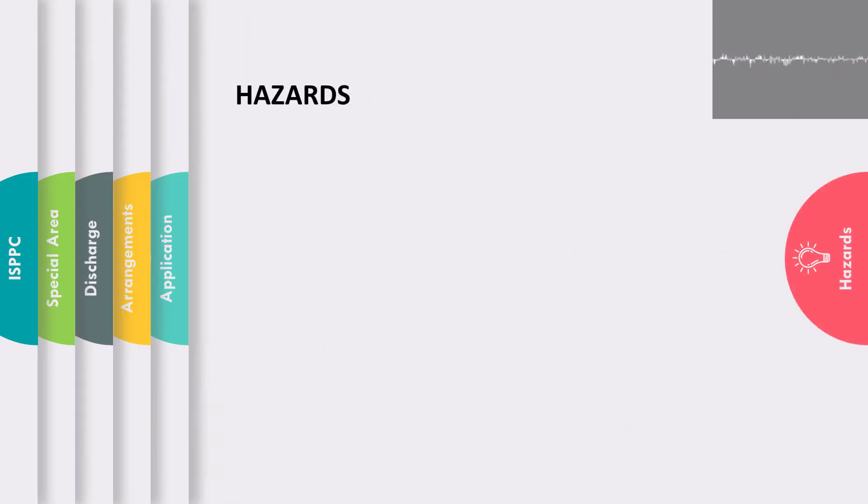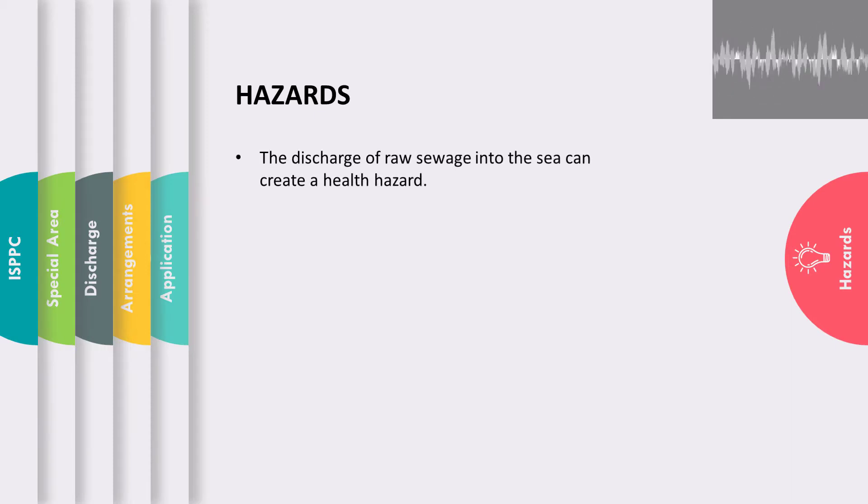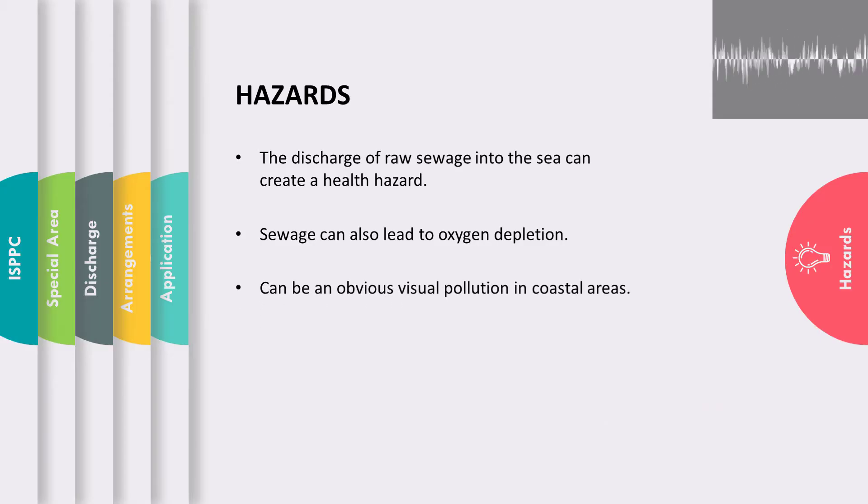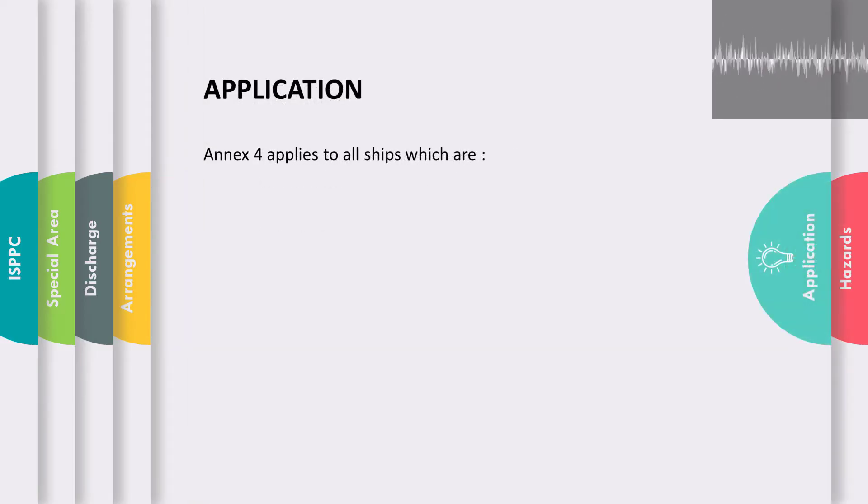The discharge of sewage possesses a few hazards. Discharge of raw sewage into the sea can create a health hazard, as it contains concentrations of nitrates, phosphates, and organic matter. Sewage can also lead to oxygen depletion, making conditions difficult for the aquatic environment. Sewage can also be an obvious cause of visual pollution in coastal areas, which can create a major problem for countries with tourist industries.